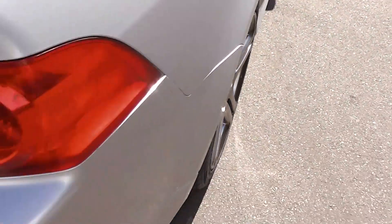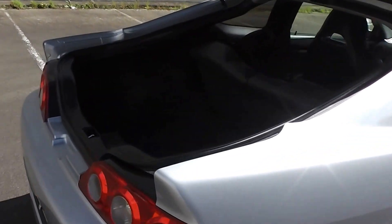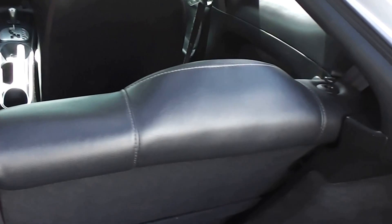Air conditioning of course, and you've got two seats in the back, so it is a four seater. Round to the boot — it's a liftback, as you can see, and those back seats fold down as well. It's quite a big boot space for a coupe.